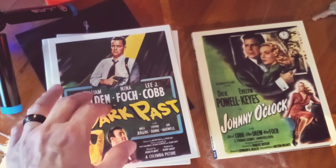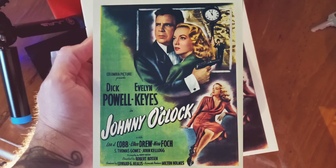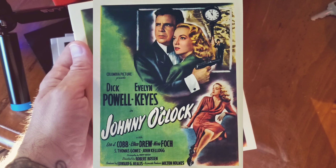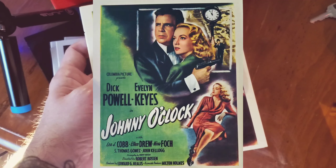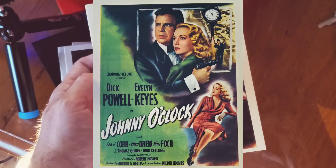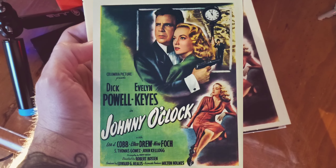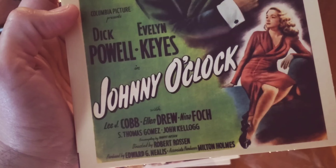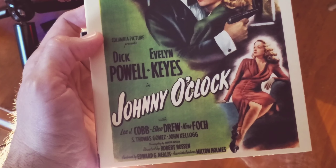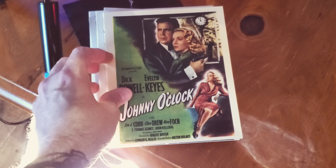The last one is Johnny O'Clock, which I've wanted to see for years. It has Dick Powell — he started off in musicals at Warner Brothers in the early '30s, and after World War II shifted to more hardboiled film noir as both an actor and director. This one is directed by Robert Rossen, and it also stars Nina Foch, Ellen Drew, Lee J. Cobb again, and Thomas Gomez, who was really good in Ride the Pink Horse, directed by Robert Montgomery.